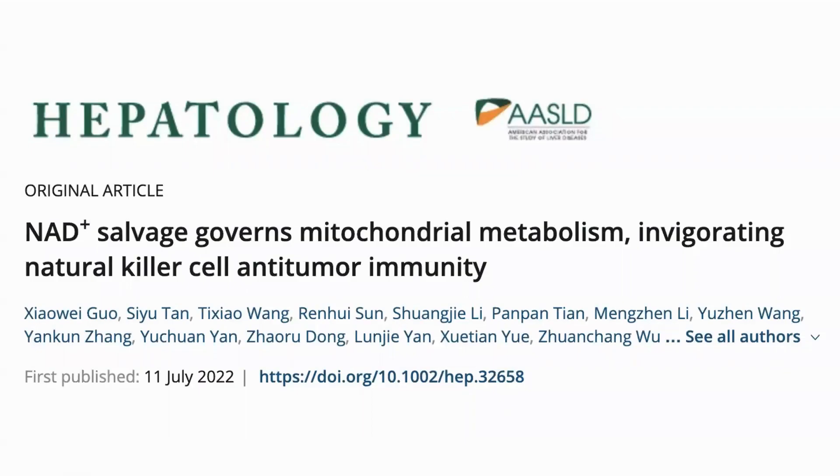Hello everyone, this is Richard from Modern Healthspan. Today we'll have a look at a recent study showing how NMN helps to fight cancer and extend lifespan by supporting natural killer cells.